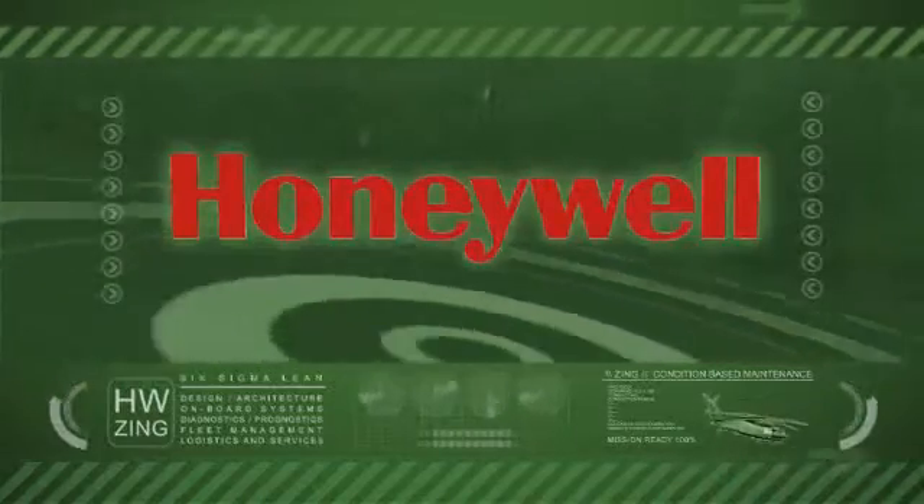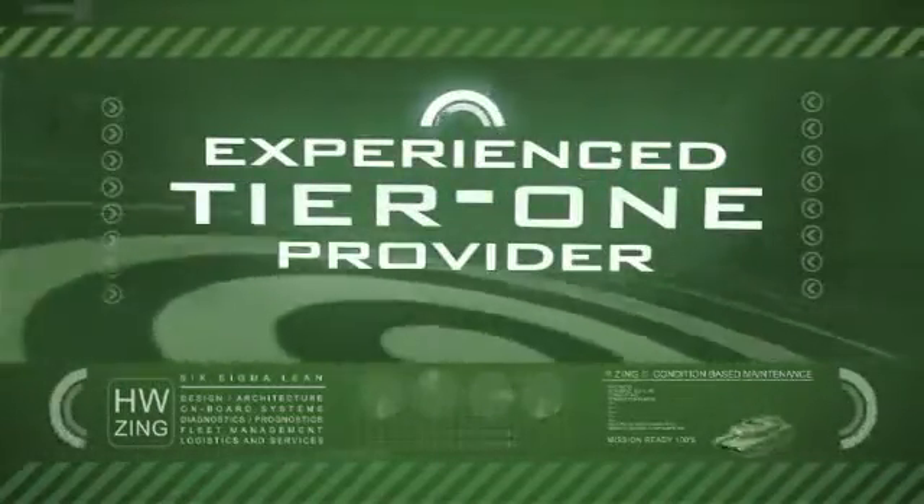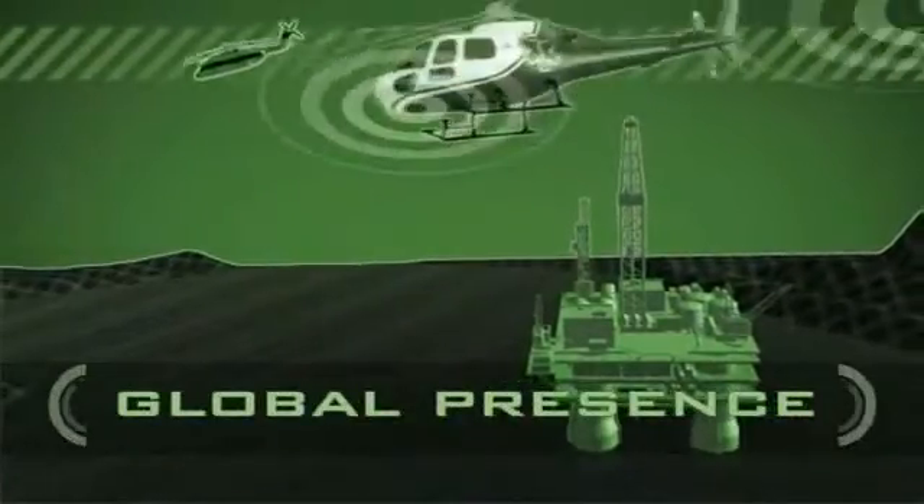Honeywell has 50 years experience as a Tier 1 provider of technologies and services, supporting more than 5,000 defense and space customers and 25,000 vehicles.